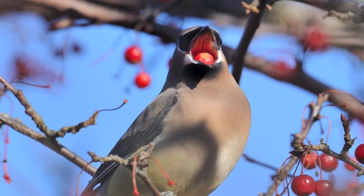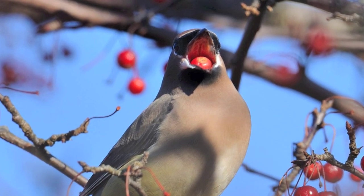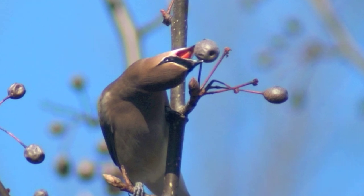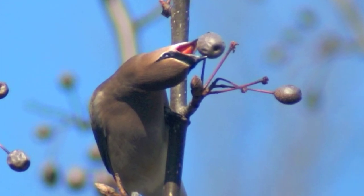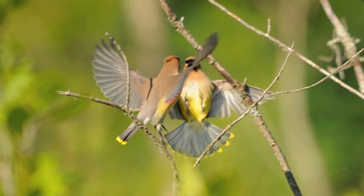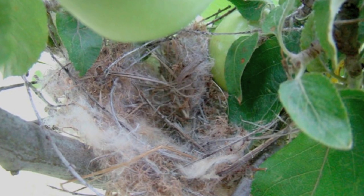Cedar waxwings flit among branches, gulping berries down whole, and they supplement their diet with insects during the summer. They breed later in the year than most birds to take advantage of ripening fruits. If the berries become overripe and ferment, the birds can even get a little drunk. But it's all business for a mated pair in June when they scout for the best fork in a tree or bush to build their nest.